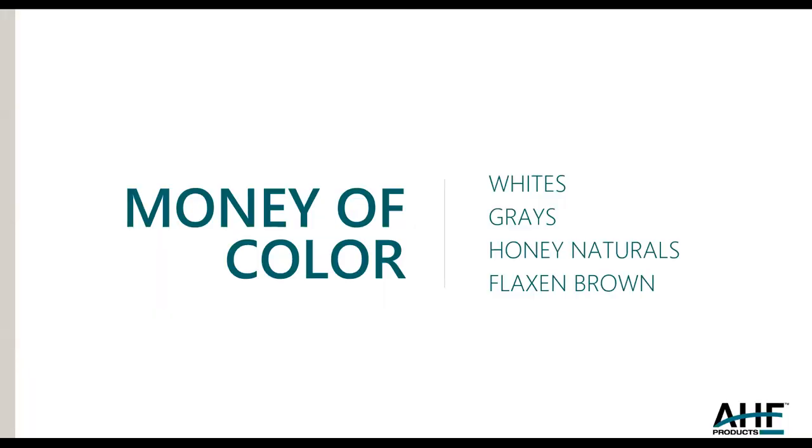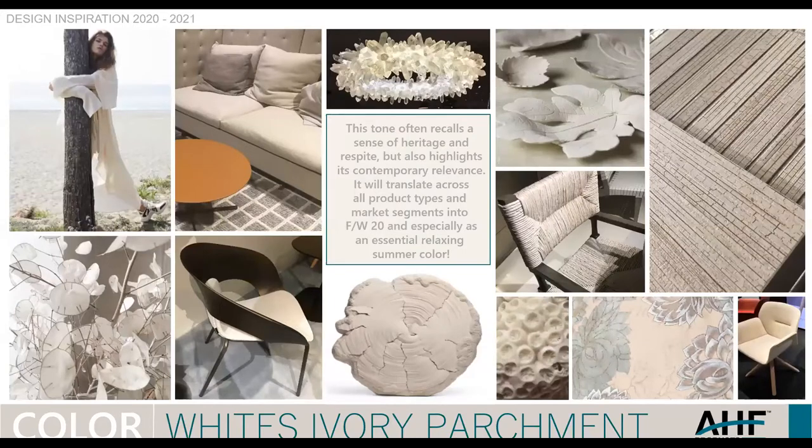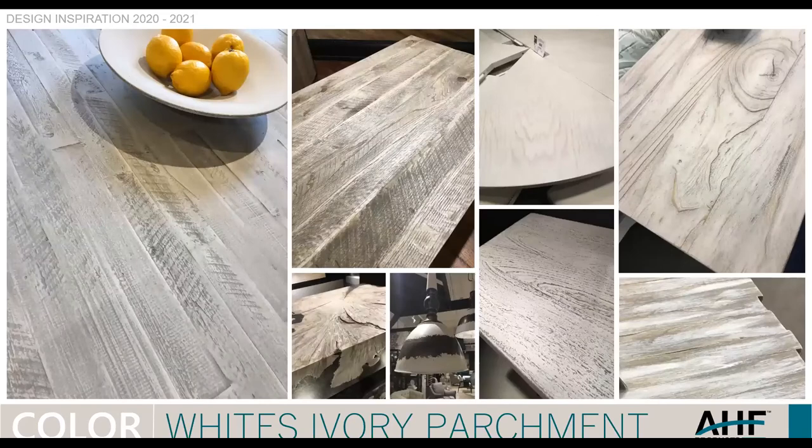Now the money of color — what's trending now. I have whites, grays, honey naturals, and flax and browns. The white tone is really kind of a summer tone, but as we look into fall and into 2021, this is going to continue to be very strong. I don't see this going away for quite some time. It morphs into different hues — it can be a white, a parchment, a taupe-colored white, a creamy white. It's just a beautiful color seen across all market segments. I literally take these inspiration pictures to the plant to help develop different textures. It's fun to see what all the artisans do for furniture design — the variation is just amazing.